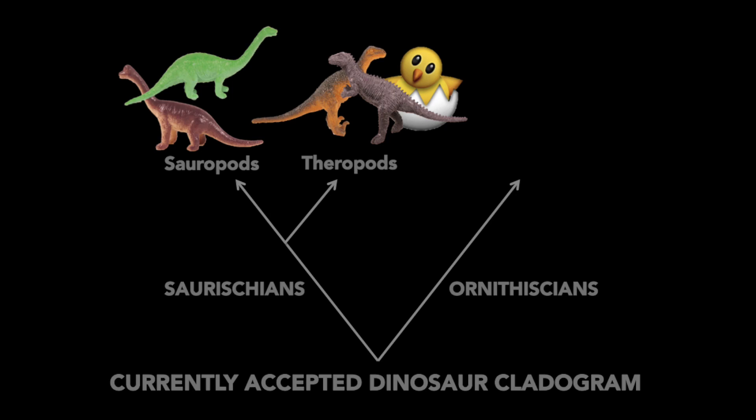Together, sauropods and theropods make up one half of the dinosaur cladogram that scientists refer to as saurischian dinosaurs. On the other half of the cladogram we have ornithischian dinosaurs.